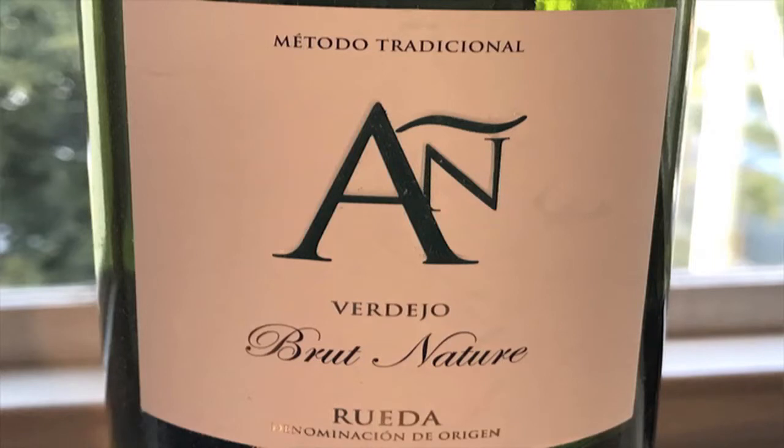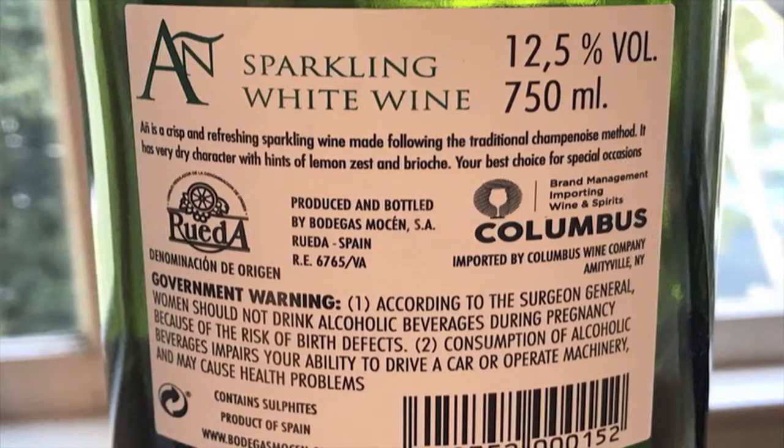This is by the producer Bodegas Mohsen. It's called Metodo Tradicional AN, Verdejo Brut Natur, Rueda. Brut Natur means no additional sugar, and it's produced through a traditional method. This is 12.5% ABV, 100% Verdejo — an Espumoso, a sparkling wine.